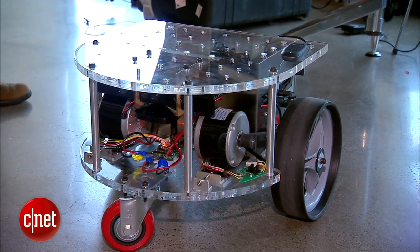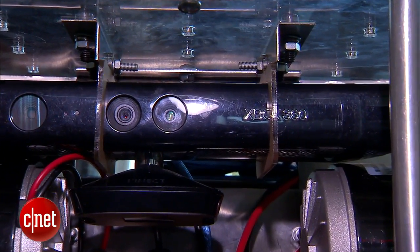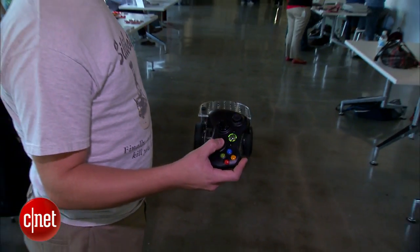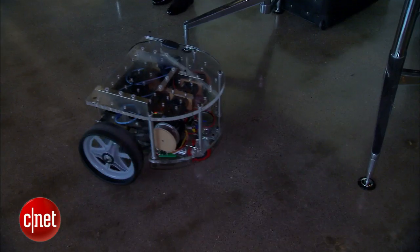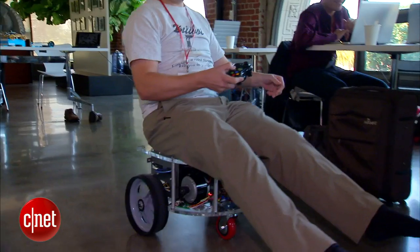The BillyBot brings sci-fi into your home. It uses a Microsoft Connect sensor to see and scooter motors to move. Users can program the robotics platform to perform various tasks, whether it's looking for your lost keys or giving you a lift.